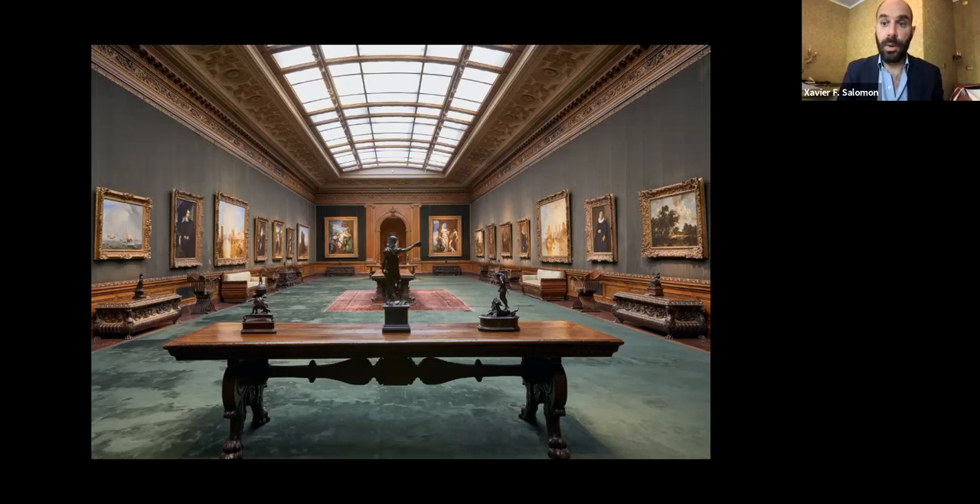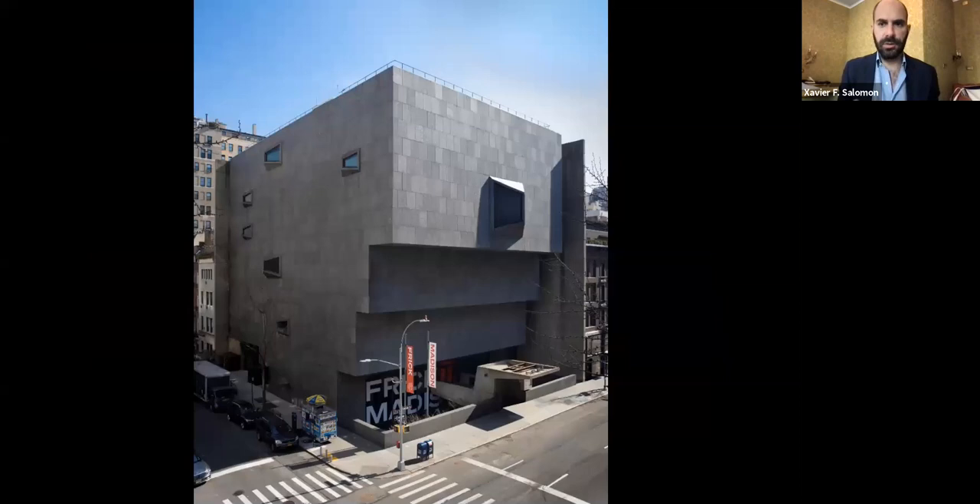We're working with our conservation team and curatorial team — Amy and I — together with a group of people to restore these spaces. The move to Frick Madison happened over the past year, and the big question for us was: can we do all this work while keeping the museum open? The clear answer that came a few years ago was no. We have to close the entire campus at 1 East 70th Street to do the work safely for the works of art, for the public, and for staff.